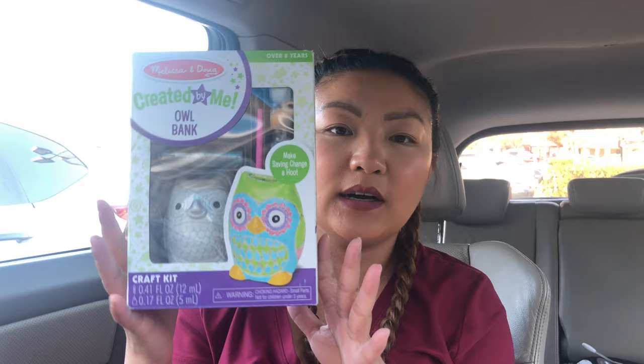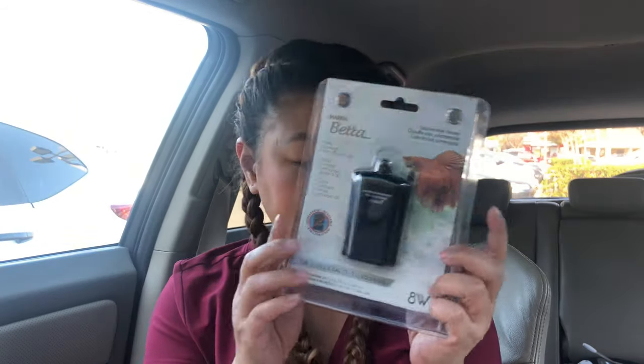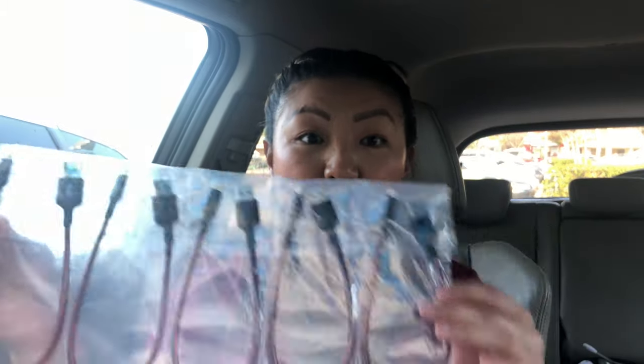And then he got this for Laysia — it's just a little piggy bank where she could color it herself because she's really into artsy stuff and she wants to become an artist. And then he got these little short chargers for my phone because I have a portable charger and I just need these little short ones to keep in my purse instead of the long one that always gets messed up.